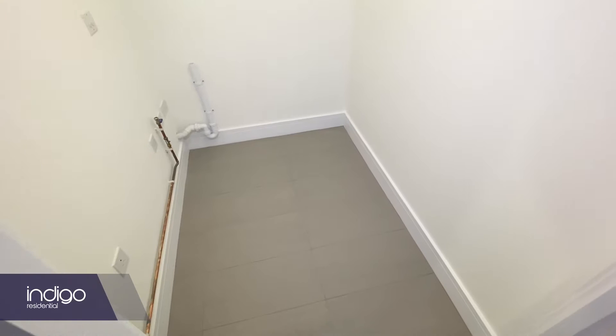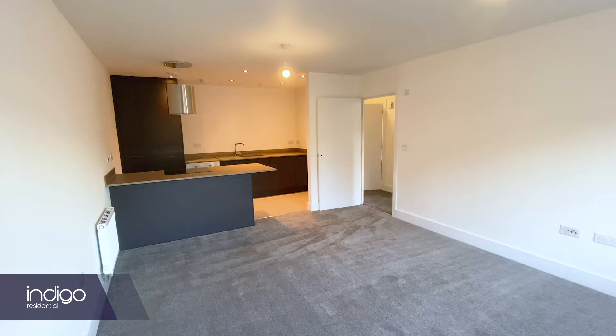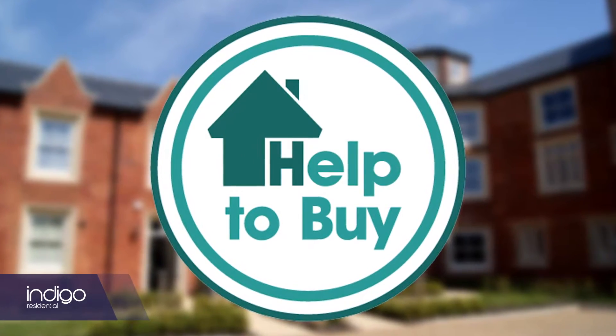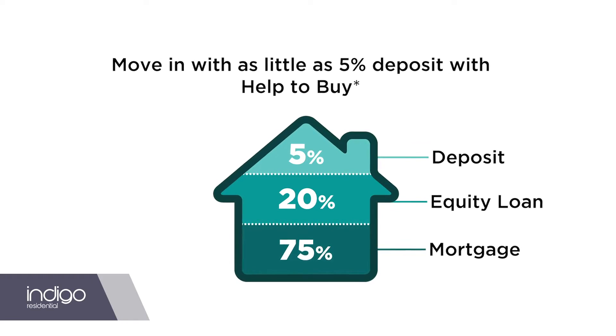Rental income would achieve £725 to £750 per calendar month. The apartments are also offered for sale with the option of the much-favoured help-to-buy scheme, which is hugely popular with first-time buyers.